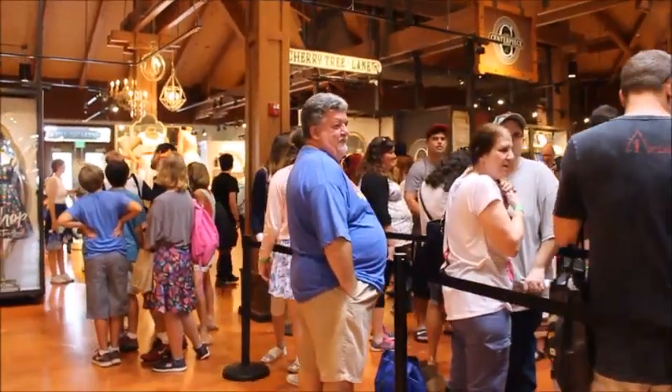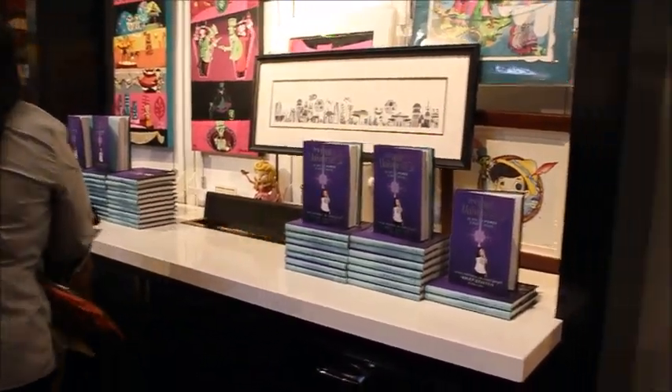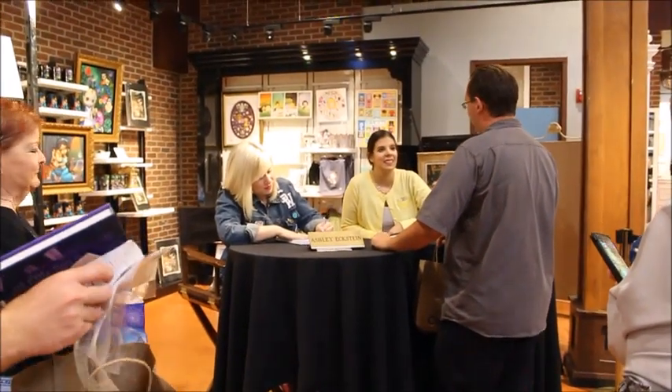We've still got a little bit of time to wait here. There's a book right here at the back with the cashier. And she's right there — so cool, so neat!